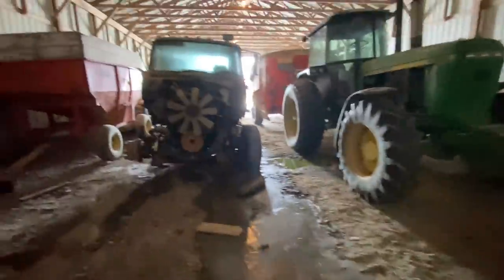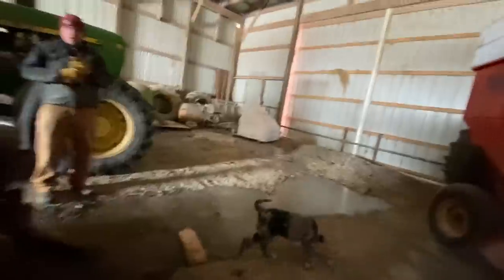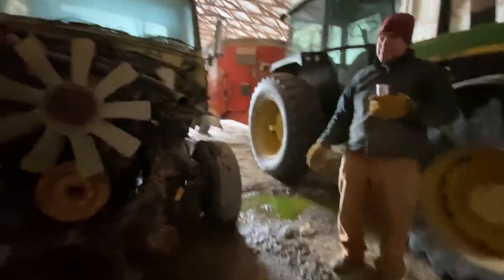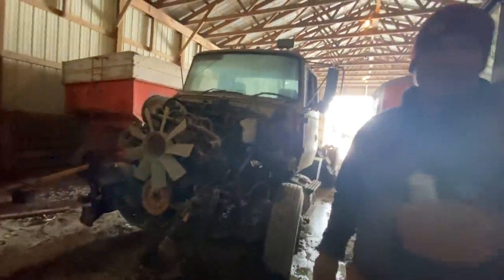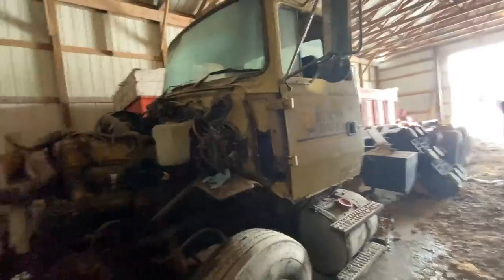I don't think I've ever taken you guys into this shed, so come on. This truck here — no, that's a beauty. We just keep taking parts off it. It's actually come in really handy. We've gotten so many parts off of it because you can't find parts for an L9000 — they're so hard to get. Looks like you could still run it.